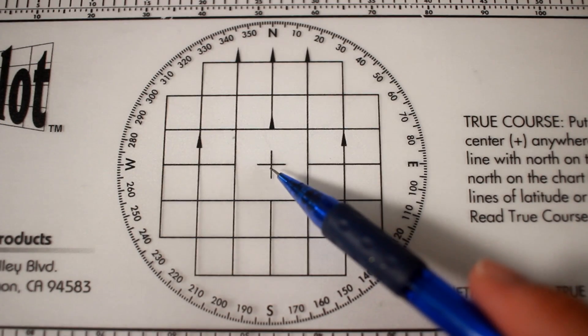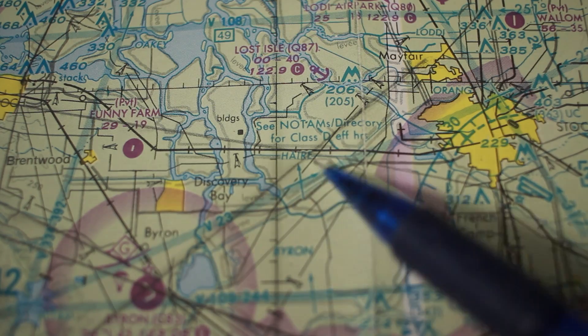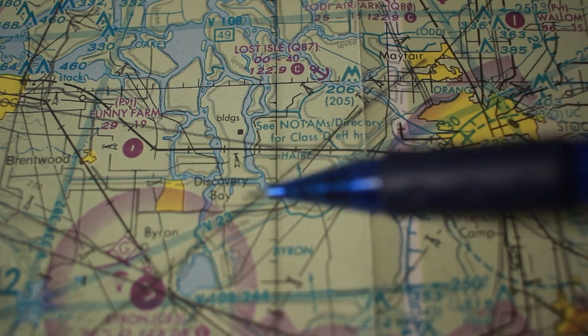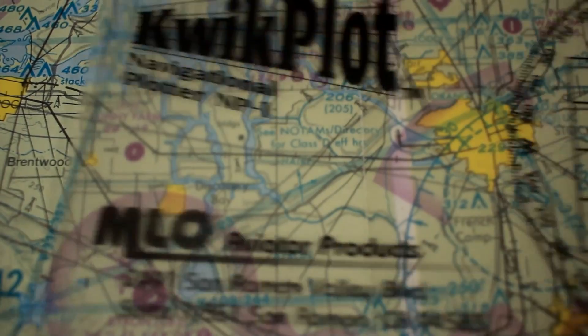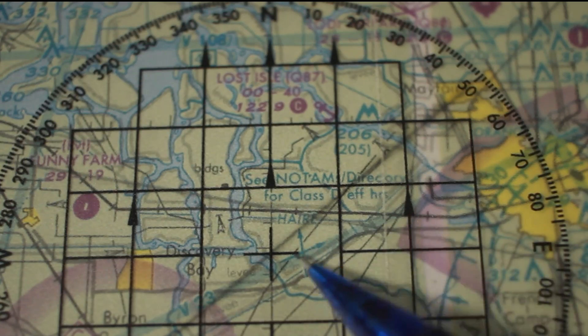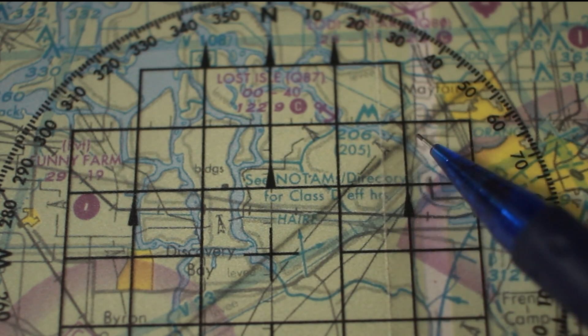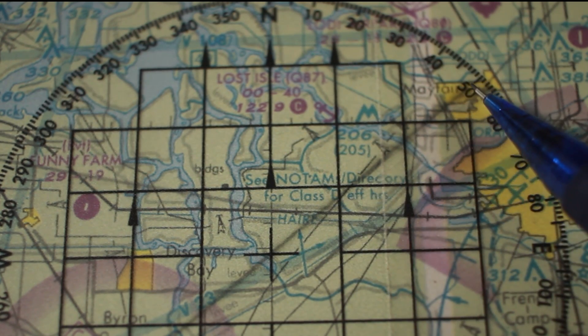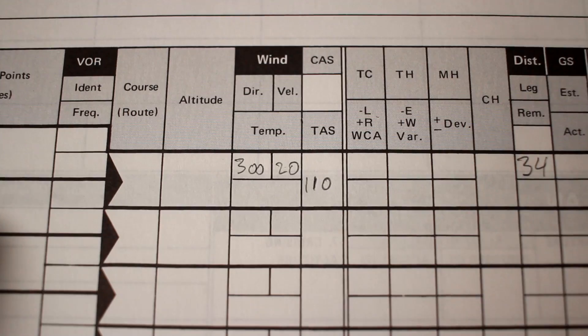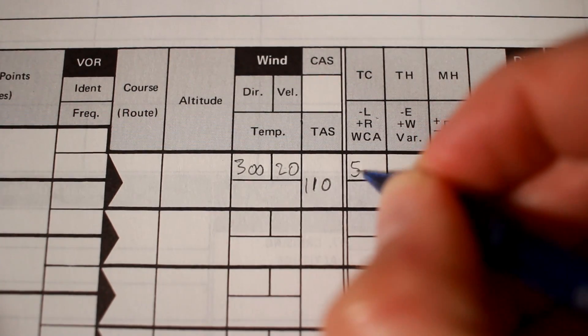Now we need to find our heading using the compass portion of the plotter. We need to overlay the crosshair over the intersection of the course with the longitudinal line on the map so that we can align the northern line to true north. Once we have our plotter aligned correctly, we follow our course line to our destination in order to find our direction on the compass. It looks like we need to fly a true course of 50 degrees, which we then record in our navigation log.